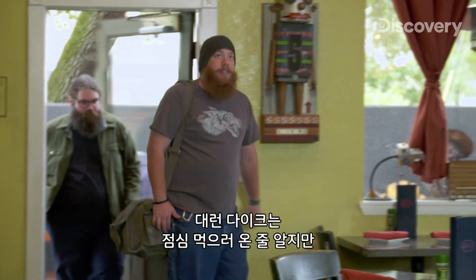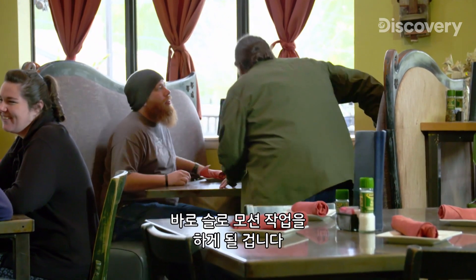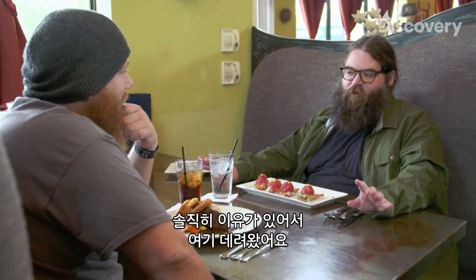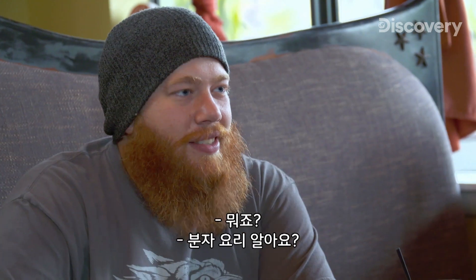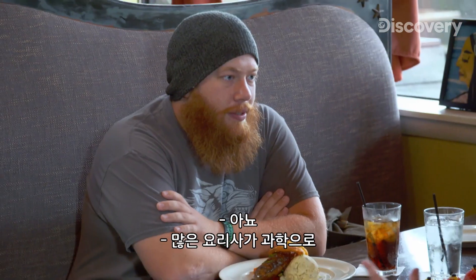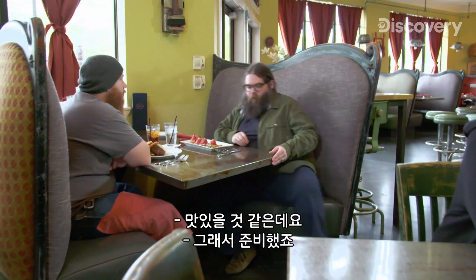Darren Dyke thinks I'm just taking him to lunch, but what I have stashed in the kitchen will put him to work with his slow-motion camera right away. I confess I brought you here with an ulterior motive. Are you familiar with molecular gastronomy? A lot of chefs are using science to manipulate ingredients and create new food experiences using chemicals, equipment, and all kinds of techniques. It sounds tasty.